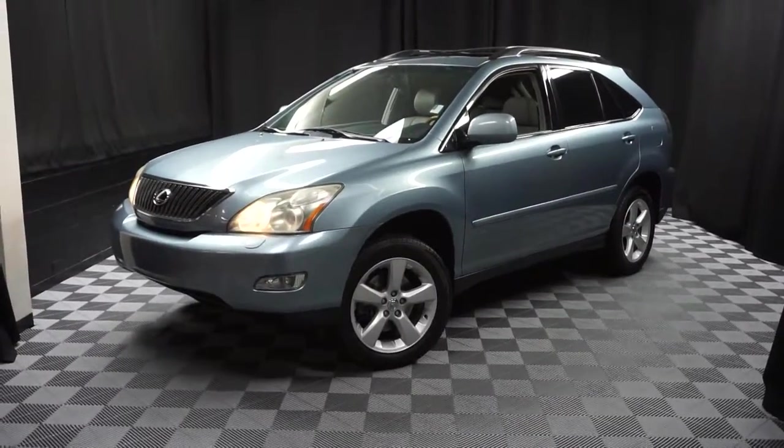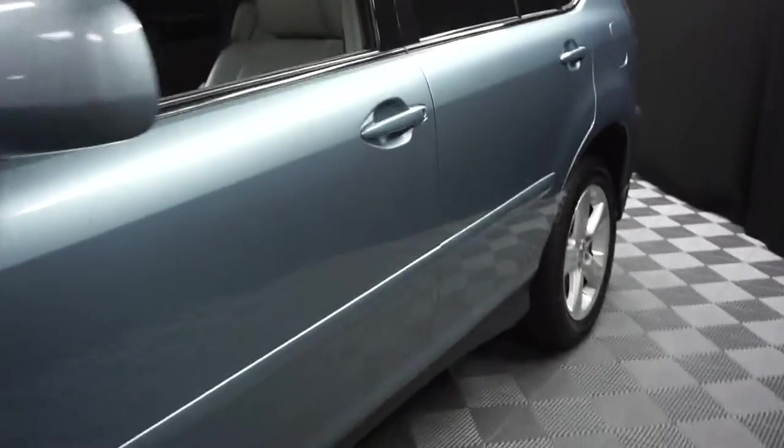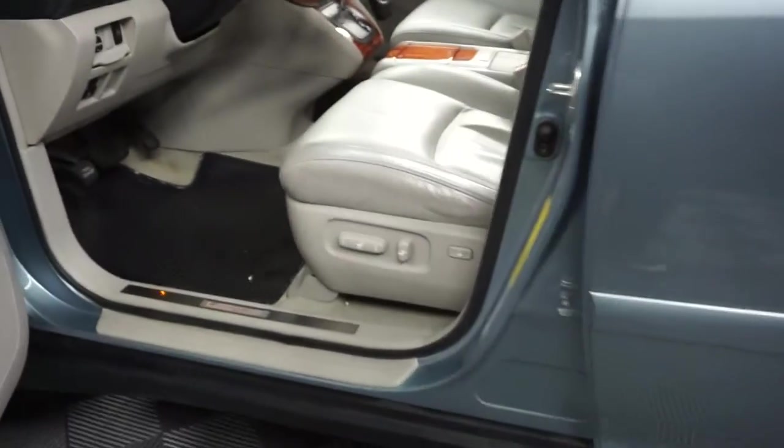All right, car shoppers, welcome back to Lexus of Wilmington. Just traded in is this 2004 Lexus RX 330. This one is a breakwater blue with gray leather interior.